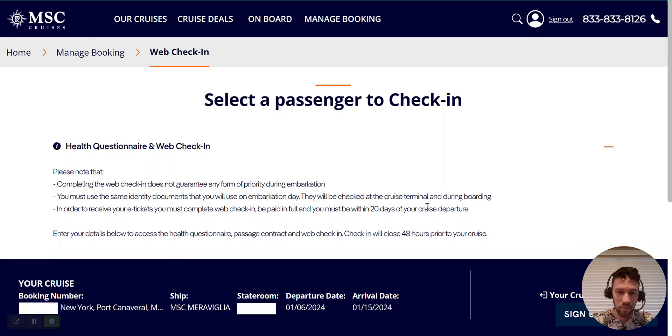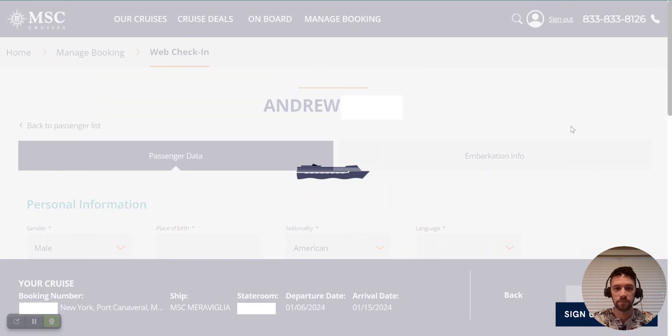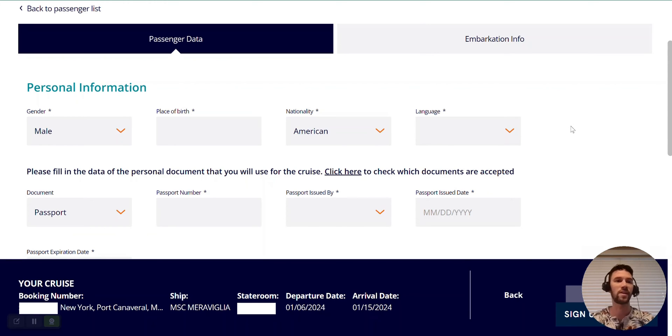You can see below we have all of our details for our cruise, including our booking number, departure port, ship, stateroom, as well as our sailing details and dates. To get started, we're going to select the individual passengers to check in, starting with myself. As we arrive at the passenger data information, you can see it looks for personal information such as gender, place of birth, nationality, and so on. I'm going to fill out all these details and we'll continue in just a moment.